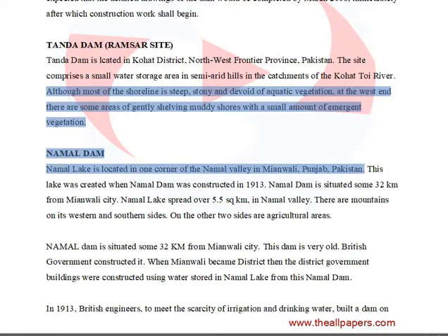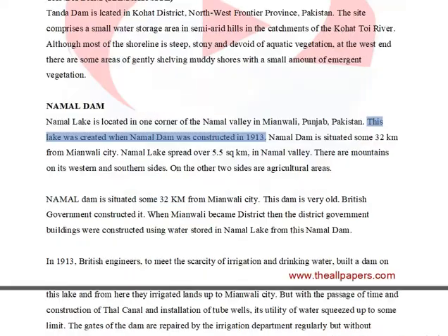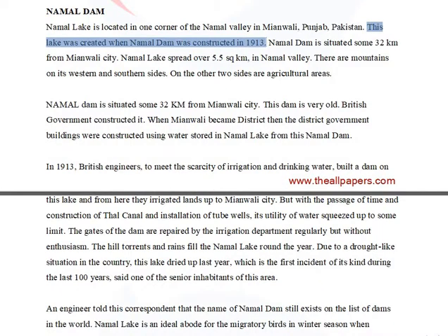Namal Lake is located in one corner of the Namal Valley in Mianwali, Punjab, Pakistan. This lake was created when Namal Dam was constructed in 1913. Namal Dam is situated some 32 kilometers from Mianwali City. Namal Lake spreads over 5.5 square kilometers in Namal Valley. There are mountains on its western and southern sides, and on the other two sides are agricultural areas.